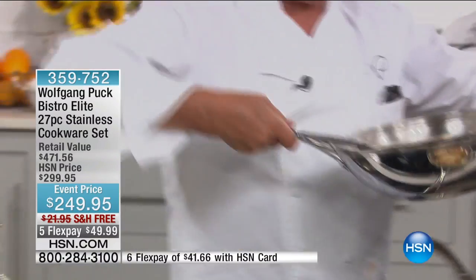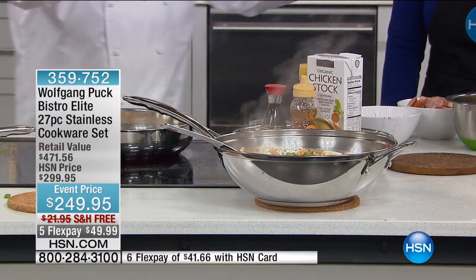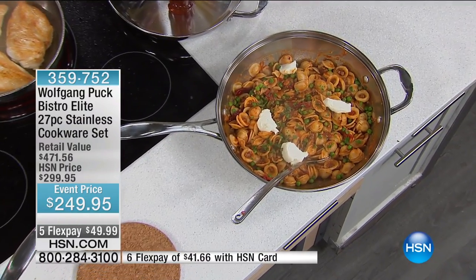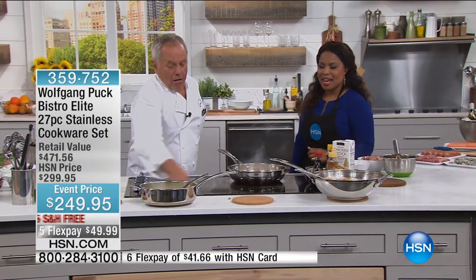For those of you who are not strong, we have both handles here. Put that on the table — you can also put a cover on it; it will stay hot. So it's really a perfect set. Let's go to our phone lines and say hi to Carolyn, who's joining us. You're live with Wolfgang Puck.